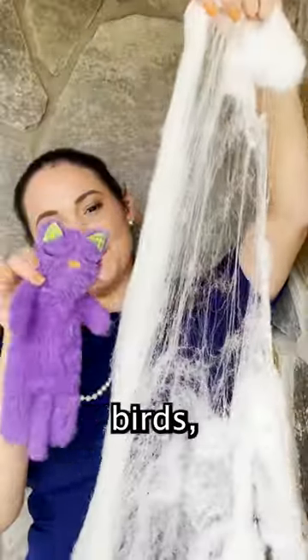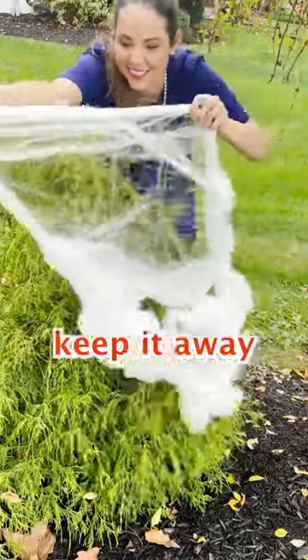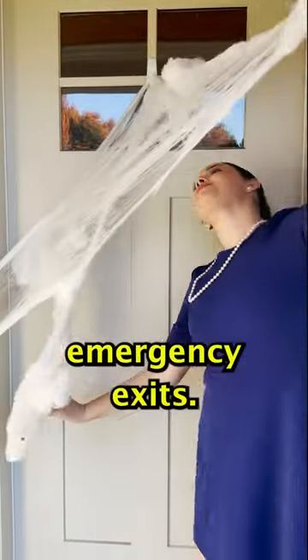The fake spiderwebs we decorate with for Halloween? Kinda a problem. Wildlife like birds, bees, and chipmunks can get caught in it, so if you're decorating with it, try to keep it away from where animals like to hang out, like bushes and trees. Also, it's super flammable, so keep it away from emergency exits.